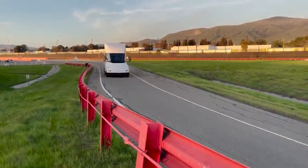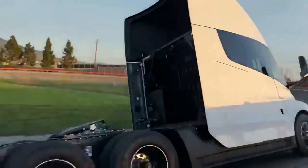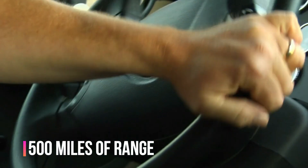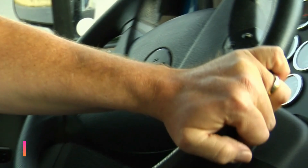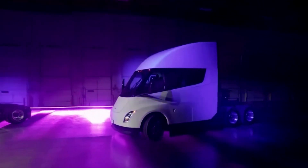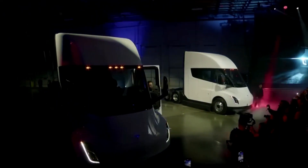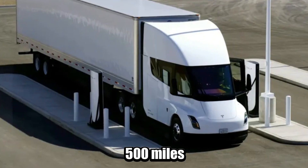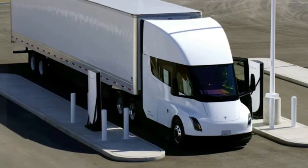What about the range? There are two variants of the Semi: one with a range of 300 miles and one with a range of 500 miles, which will be released first. Tesla has thoroughly solved range anxiety here.